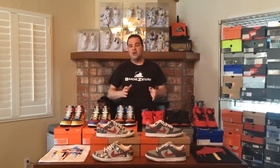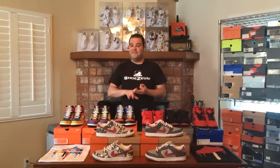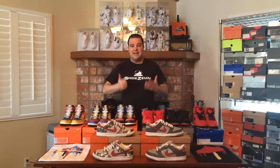The dunk was originally released by Nike in 1985, and back then it was a basketball shoe. It was actually the first basketball shoe that was made to match NCAA college colors. Originally the dunk came out in seven different colors for seven specific schools: UNLV, St. John's, Villanova, Kentucky, Syracuse, Michigan, and Iowa.